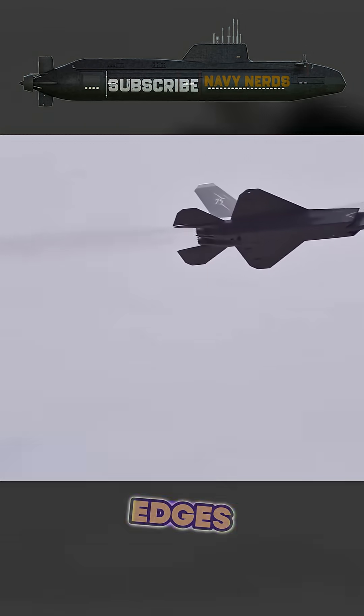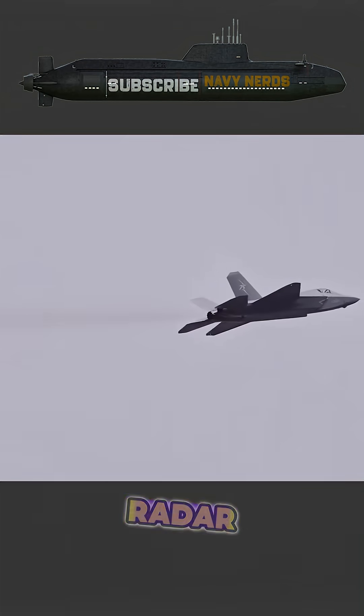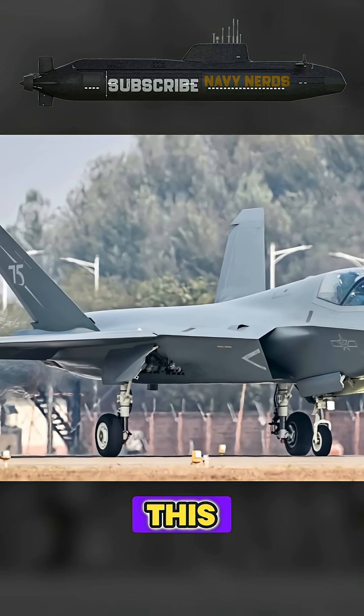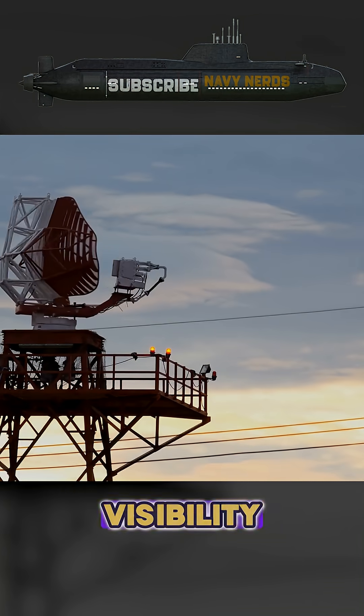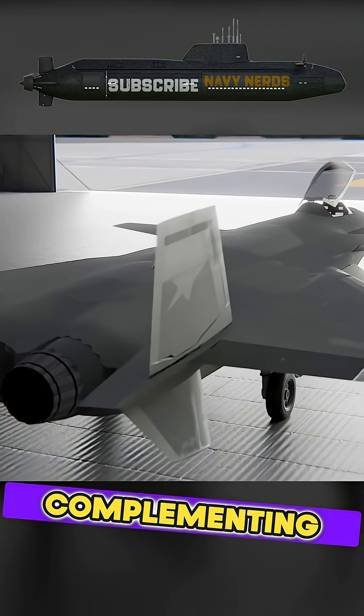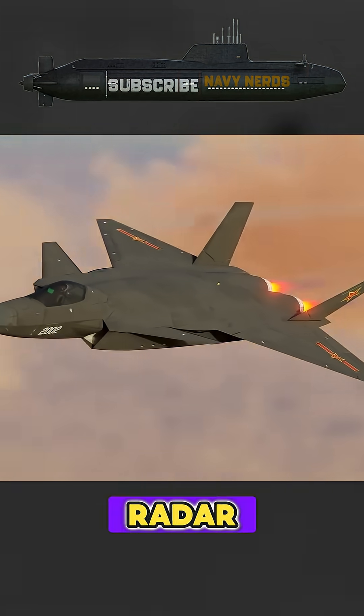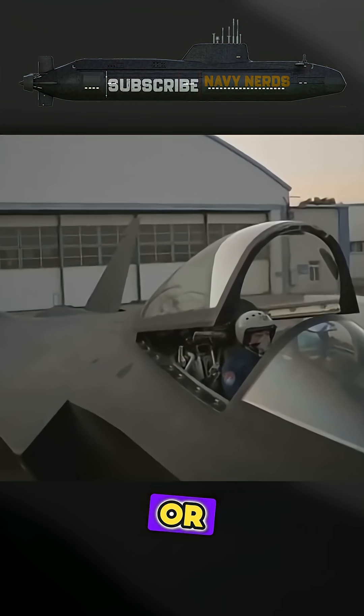and carefully aligned edges that scatter incoming radar waves in predictable directions away from their source. This dramatically reduces the aircraft's visibility on enemy radar systems. Complementing these geometric features is the application of radar-absorbing materials, or RAM.